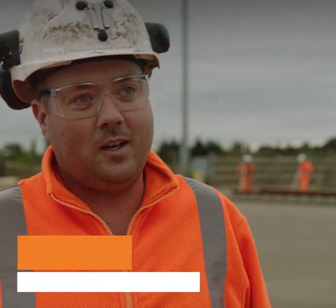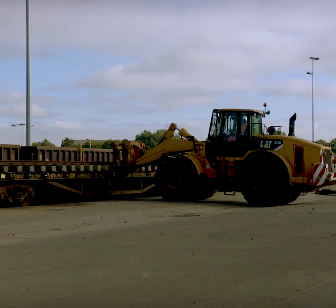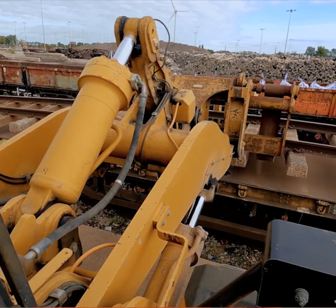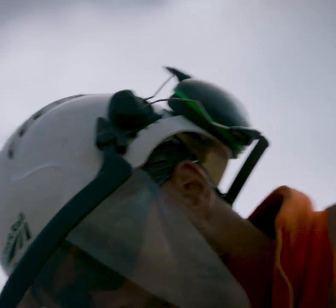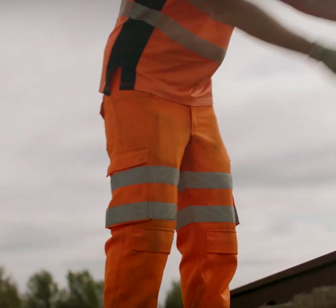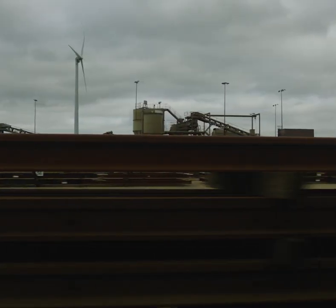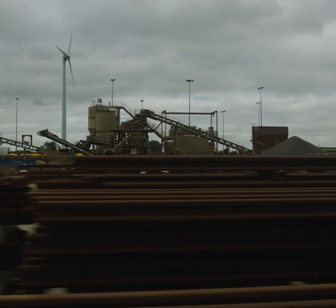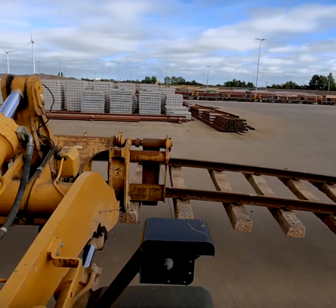Every day we'll get trains come in with off cuts of track. A CAP machine, which is essentially a big fork truck, will go and offload the train. We'll de-clip the track using hand tools, de-clipping machines, and hammers, and then we'll inspect the rail to see if it's serviceable. If it can't be used, it'll be cut and sold to a metal recycling centre, but if it could be salvaged it'll be sent back out onto different sites.